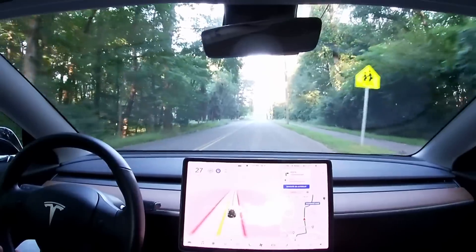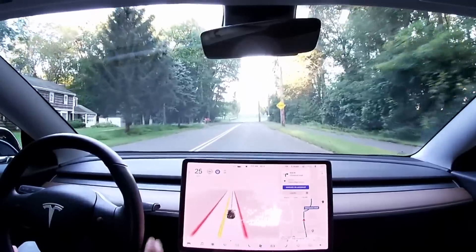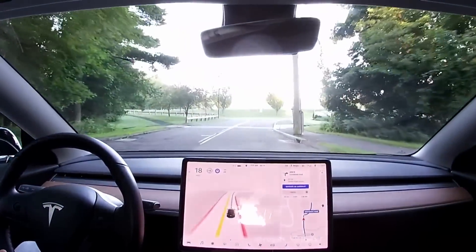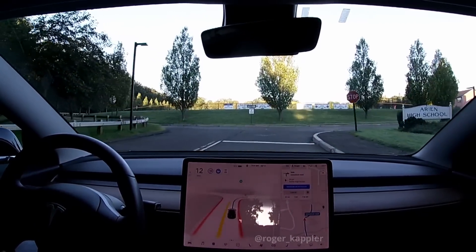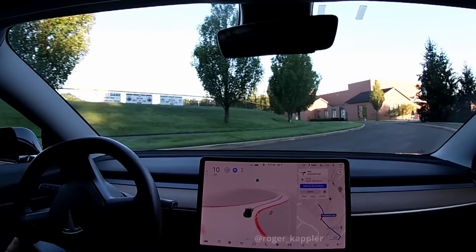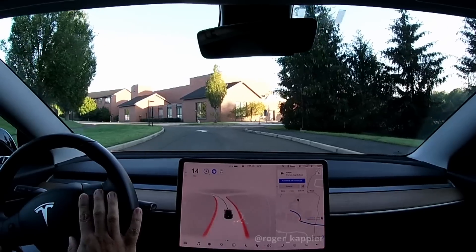Generally the system has been working quite well, but I have to slow down here — or force it to slow down — because it doesn't seem to recognize the speed limit sign here still. It's one of those old signs, really not that easy to see.